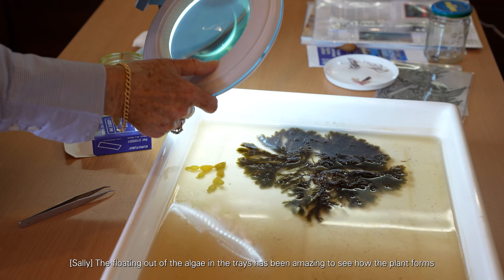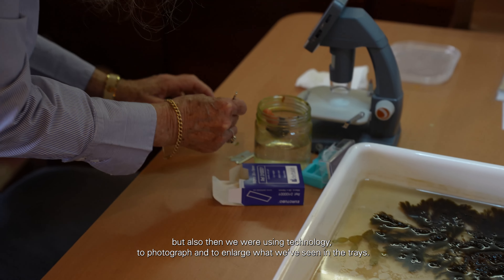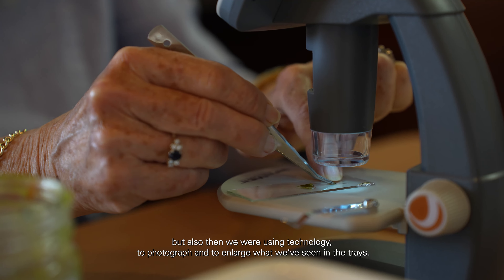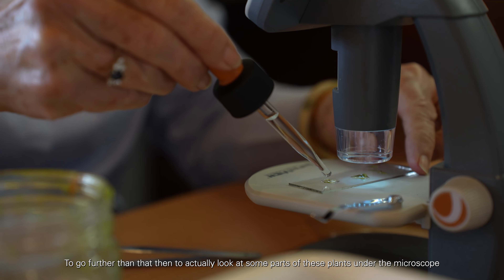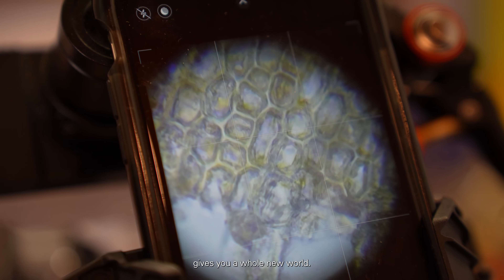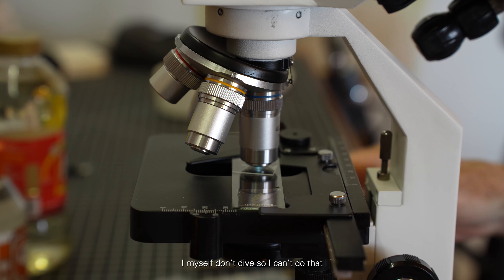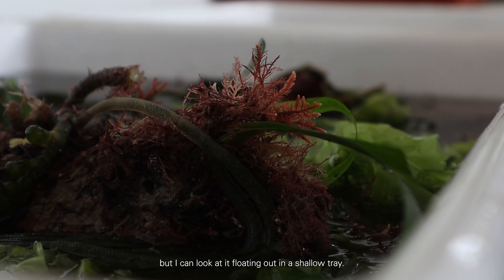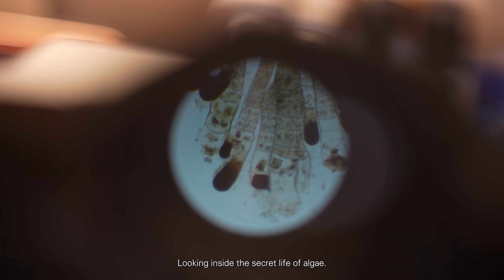The floating out of the algae in the trays has been amazing to see how the plant forms, and then we were using technology to photograph and enlarge what we've seen in the trays. To go further than that, to actually look at some parts of these plants under the microscope gives you a whole new world. Not everyone can dive and see it in situ in the water — I myself don't dive — but I can look at it floating out in a shallow tray.